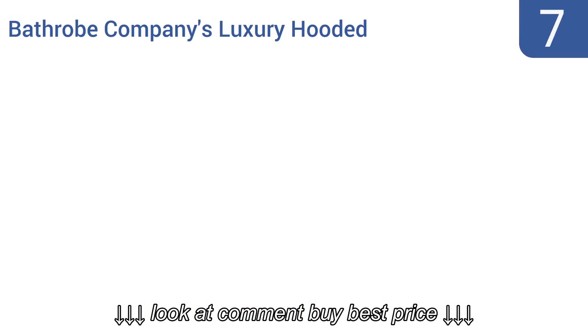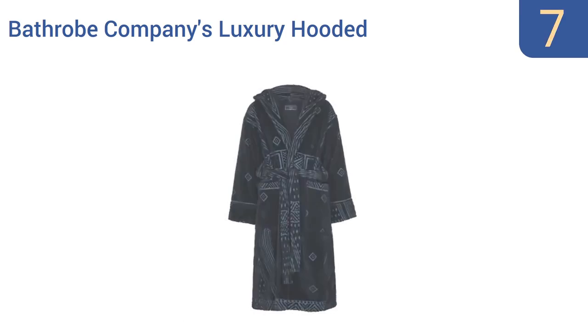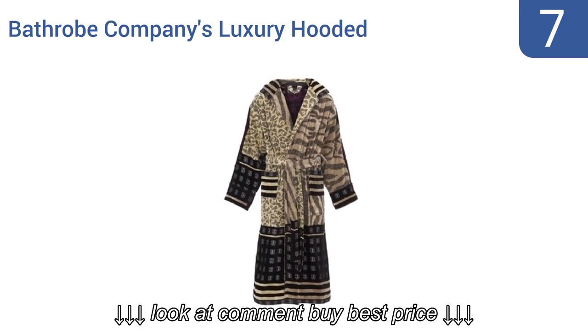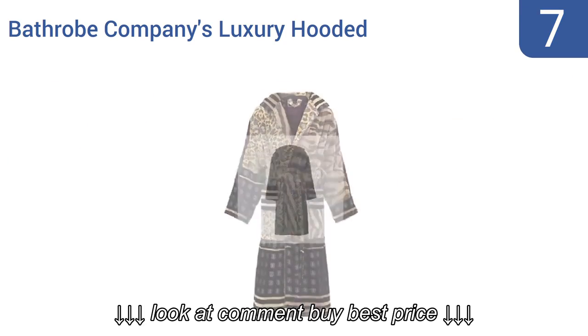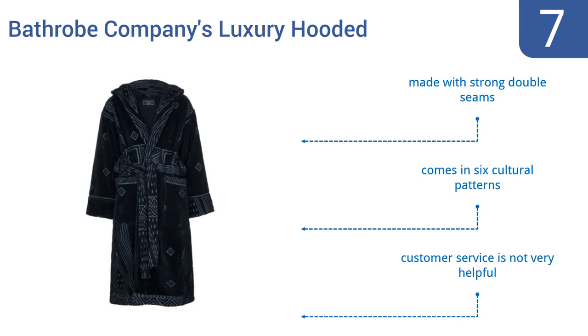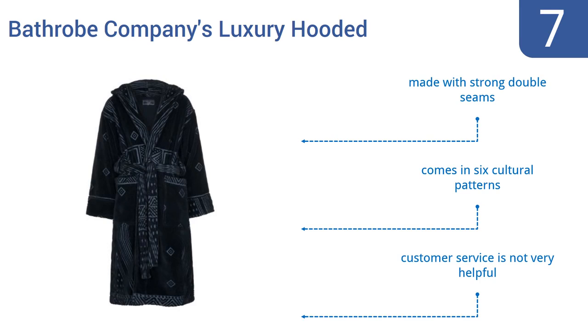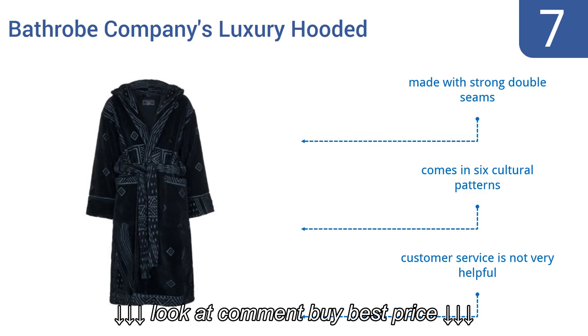At number 7. Designed in Italy and handmade in England, the Bathrobe Company's luxury hooded robe boasts an extra-thick design with terrycloth fabric inside and soft velour on the outside, making it a great option for the cold winter season. Unfortunately, it's also quite expensive. It's made with strong double seams and comes in six cultural patterns, but the company's customer service is not very helpful.